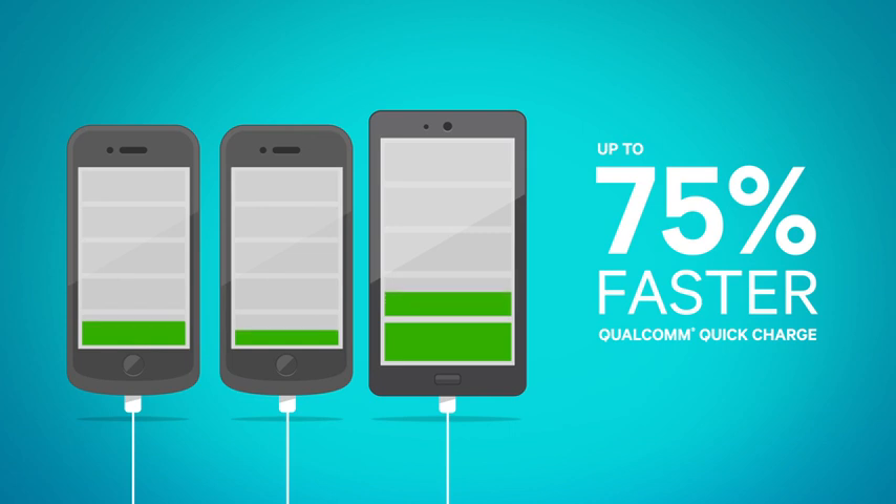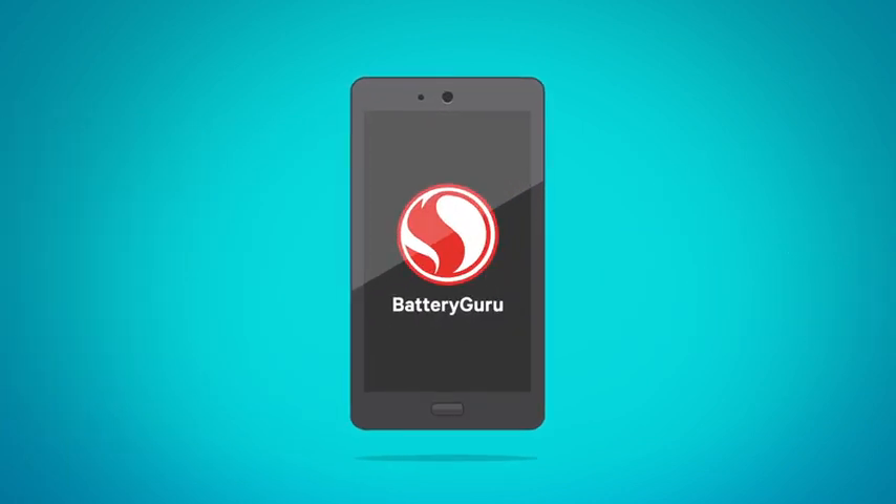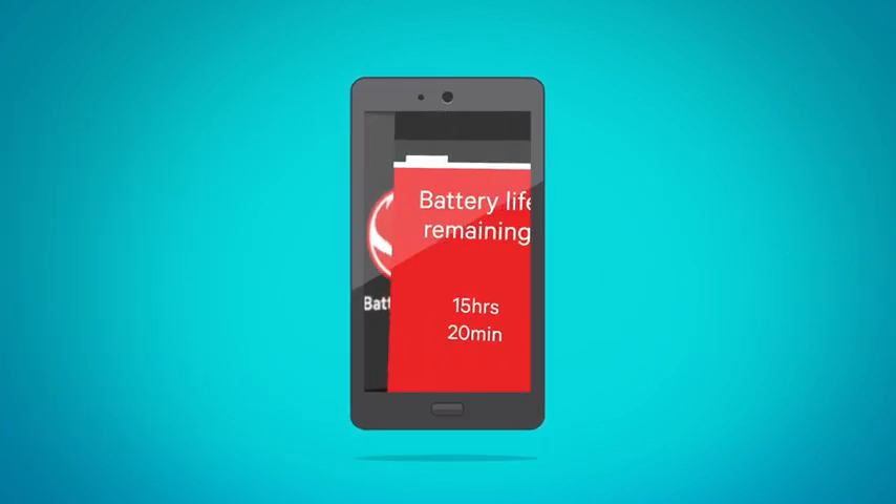Plus, devices with Qualcomm Quick Charge can charge up to 75% faster than those with conventional technology, leaving you more availability and less battery life anxiety. There's even the Snapdragon Battery Guru app for smartphones, designed to optimize your battery life based on how you use your device.